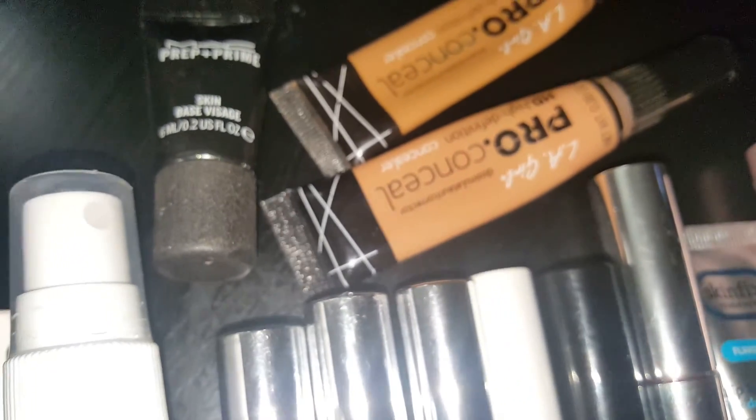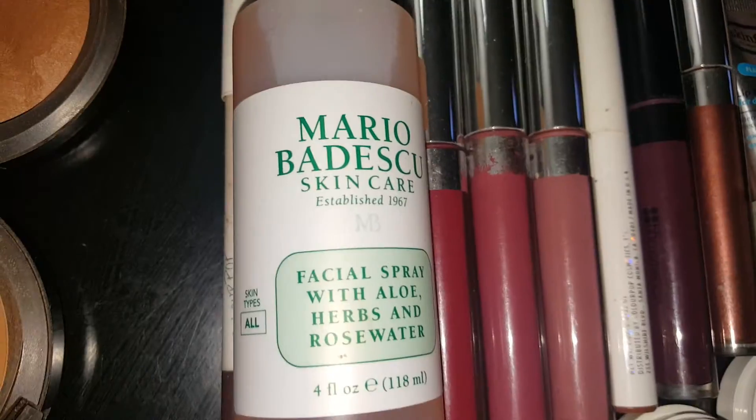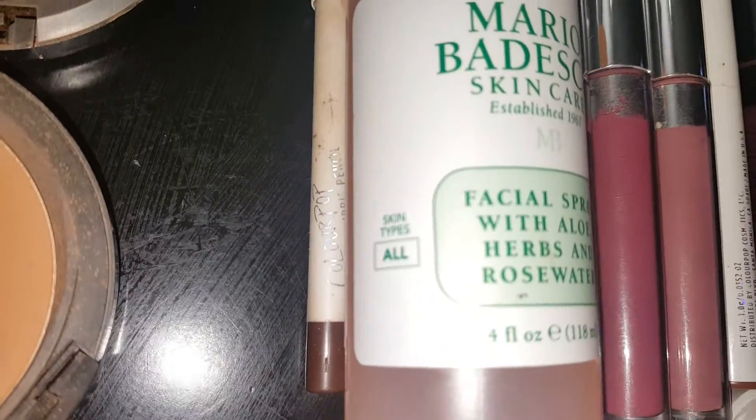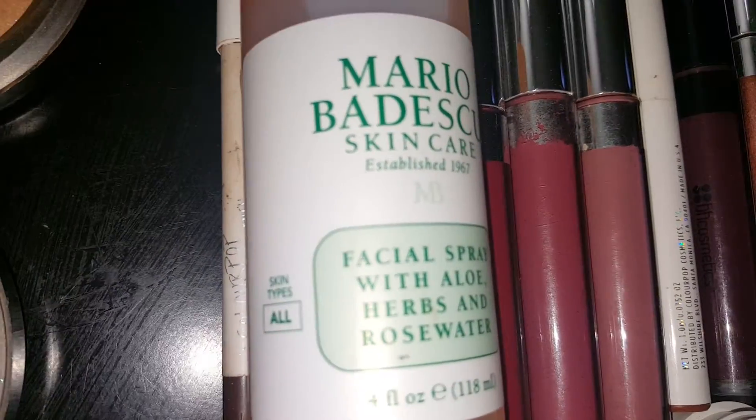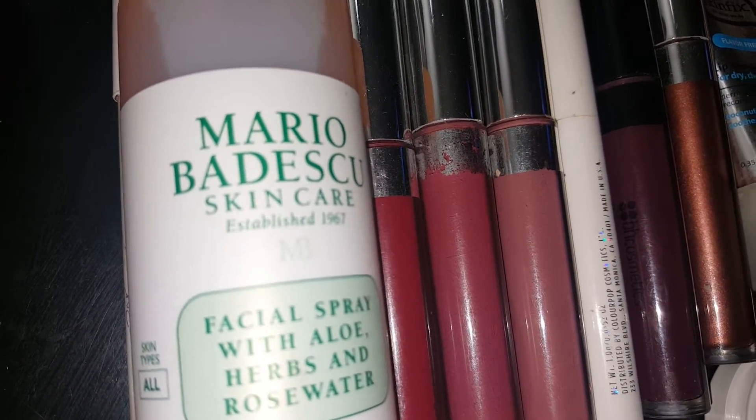Then I have MAC's Prep and Prime Skin Base Visage. I have Pitch Liner by ColourPop and I use that pretty much for my brows. Y'all, I still haven't got my brows done — this is just ridiculous.